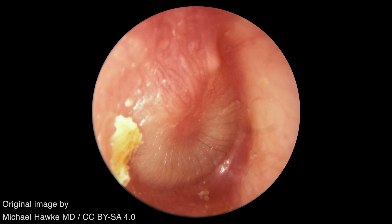The tympanic membrane in this image is erythematous, opaque, and bulging. A bulging tympanic membrane is the single most specific sign of an infection of the middle ear.